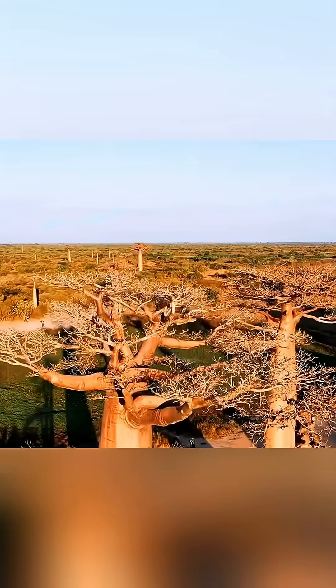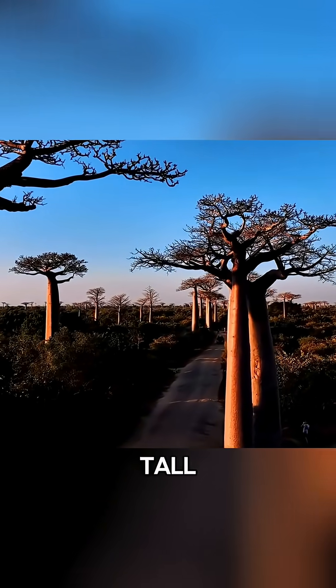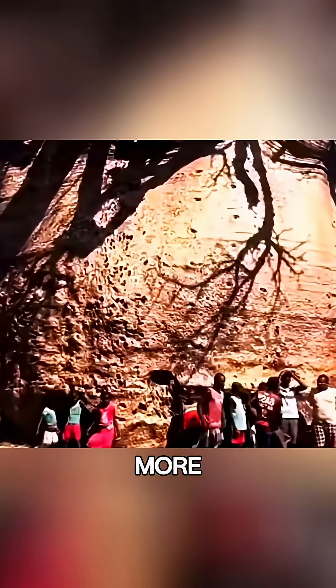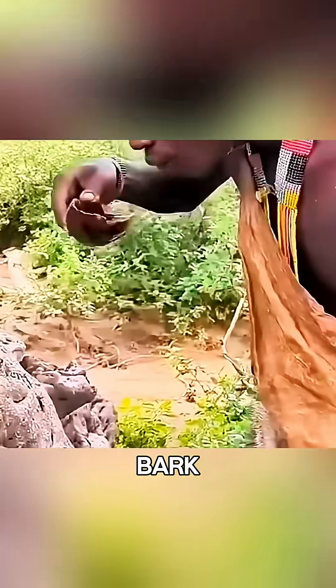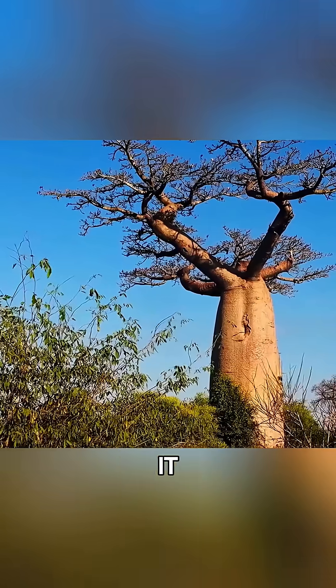The third is the monkey bread tree, also known as the baobab. Native to Madagascar and parts of Africa, it can grow up to 30 meters tall, with a trunk diameter of 10 to 15 meters — so wide that it would take more than 10 adults holding hands to circle it. Beneath its smooth red-gray bark lies sponge-like wood that stores massive amounts of water, making it a natural reservoir.